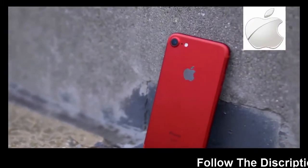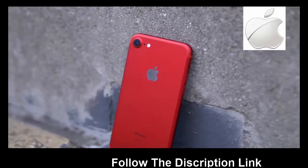So, you just bought a new iPhone 7 in red, but you aren't really sure what to do with it just yet. Well, here's 17 things for starters.